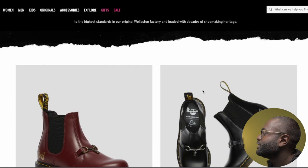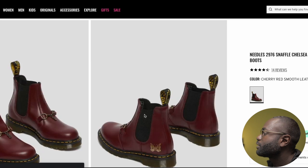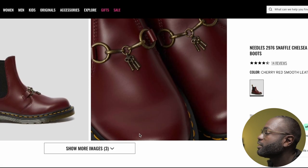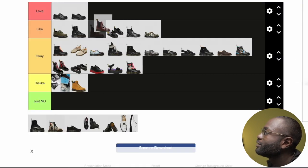The next one is Needles. They did a whole collab with the Chelsea boots — the 2976. Boy oh boy, do I like these. I'm not even gonna lie. Even that little detail up top — I like how they took it and made it their own. Yes. I would buy these no matter what.